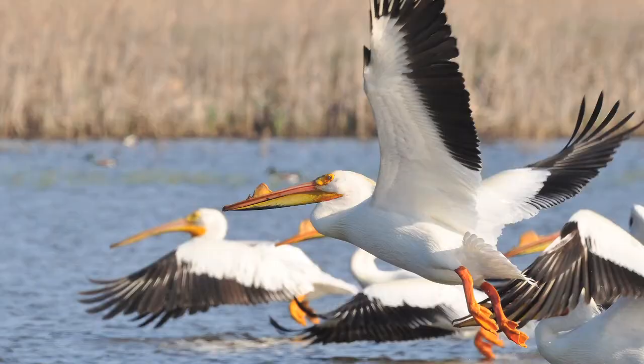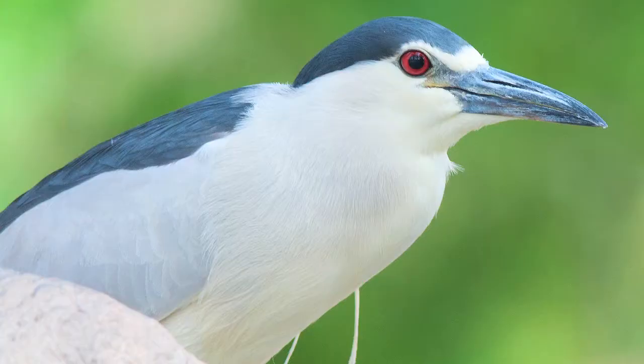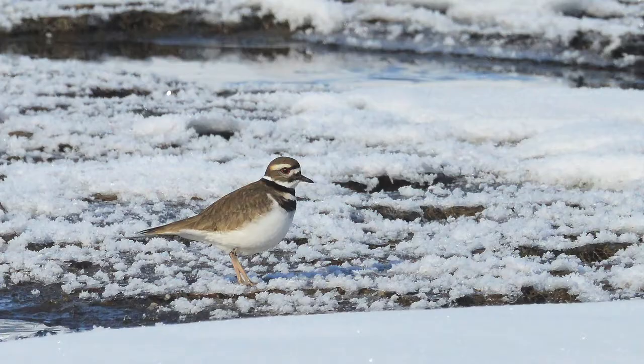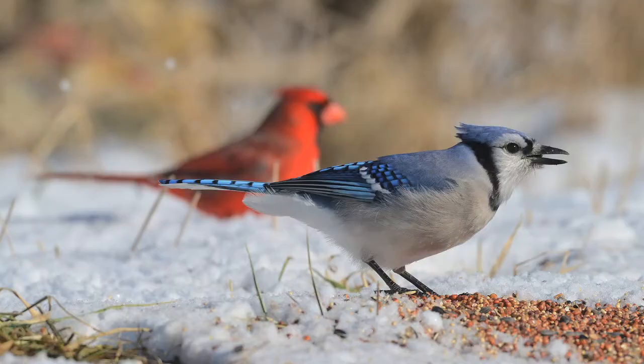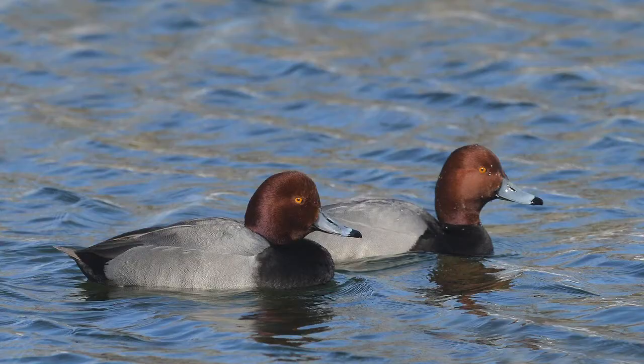I draw inspiration from photographers of all levels. I've seen some novice photographers take phenomenal photographs just with point-and-shoot cameras, because sometimes it's not really about how much money you spend on your equipment — it's just the chance. And that's the beautiful thing about birds: you never know what they're going to do.